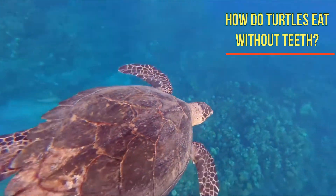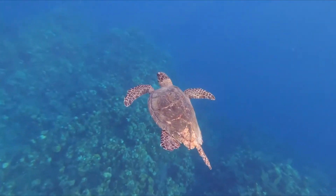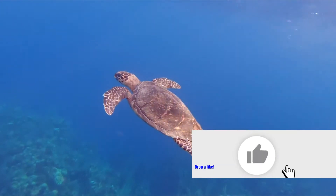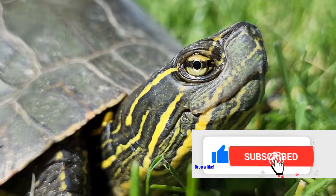Turtles can be herbivorous, carnivorous, or omnivorous. Carnivorous turtles, for example, have a strong bite as they use the keratin ridges of their mouth to chew and break up their food for digestion.